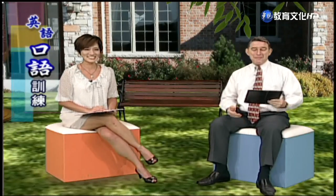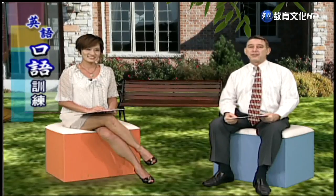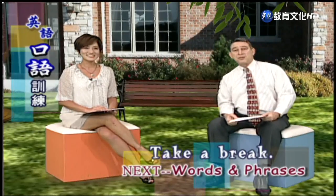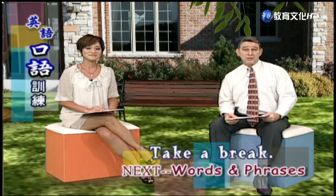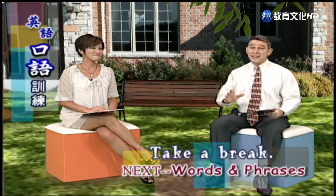Quite a couple. Yes, definitely. Betty and Edward are a typical married couple, and we'll leave that right there. We need to go on to part three, but why don't we take a break first? We have a long vocabulary list for you today — part three, words and phrases. Let's take a break.